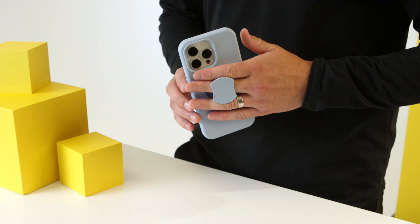It acts as a safety net when you use your phone. Phone grips come in a wide variety of styles, both built into the case itself or as an accessory you can add to your case.